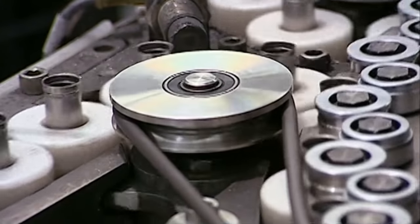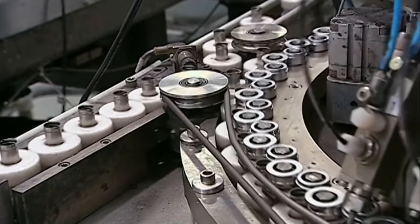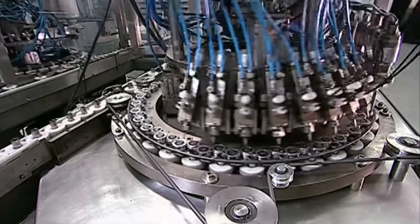The next machine adds the chemical batter to the console, which is where the word 'batter' in the word 'batteries' comes from.